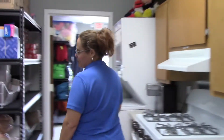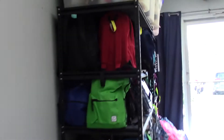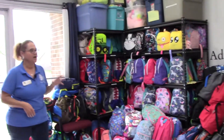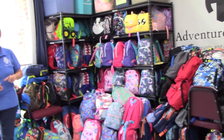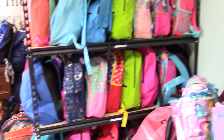Now once our bags are packed, we have what I like to call our bag room. This is where our bags are stored until the orders are actually filled. It's set up by age and gender so it stays organized, and we know how many bags of each we have.